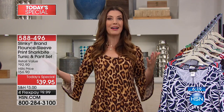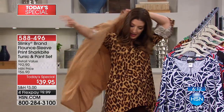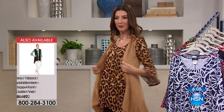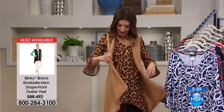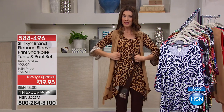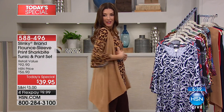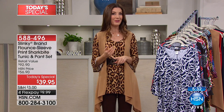Wearing the leopard tunic with the brown pant — throw on the duster vest at thirty-six dollars and ninety cents and you instantly break up the animal print, adding a whole new lightweight layer. You can also add a belt to the tunic if you like to show off your waist — it's long enough to belt. So many options. Place your order — it's one day only, colors and sizes going fast. It's like getting both pieces for twenty dollars.